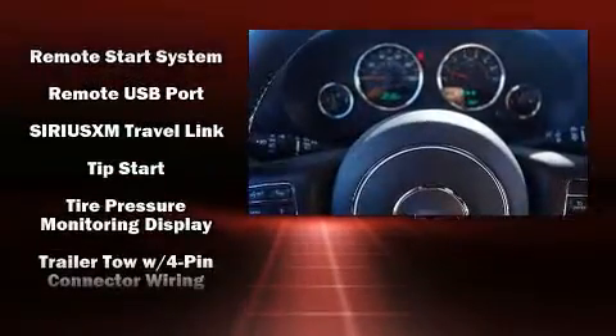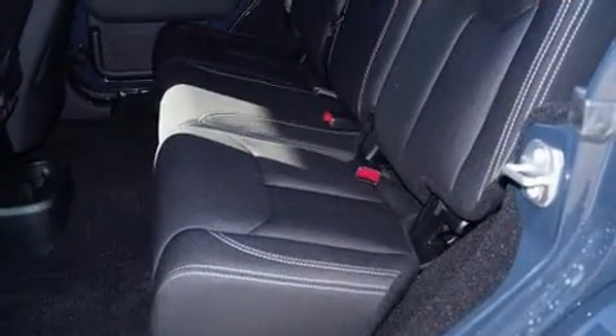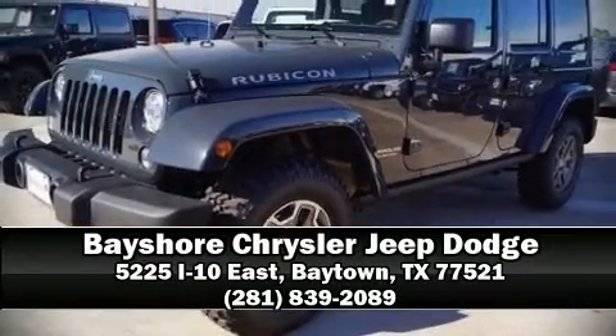Various mechanical systems are monitored by electronic stability control, keeping you on your intended path. Our sales reps are knowledgeable and professional. We are here to help you.